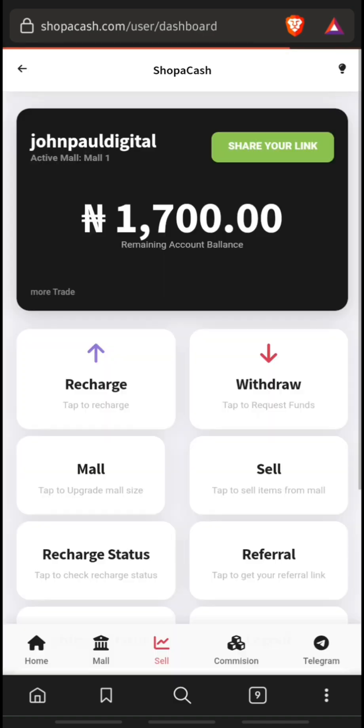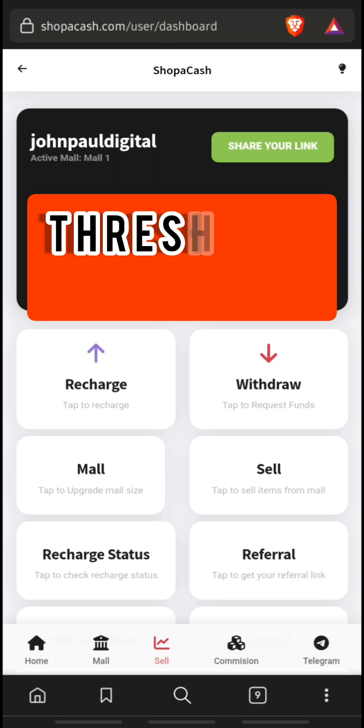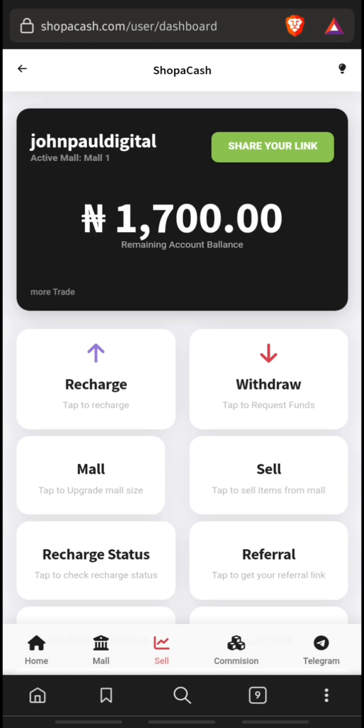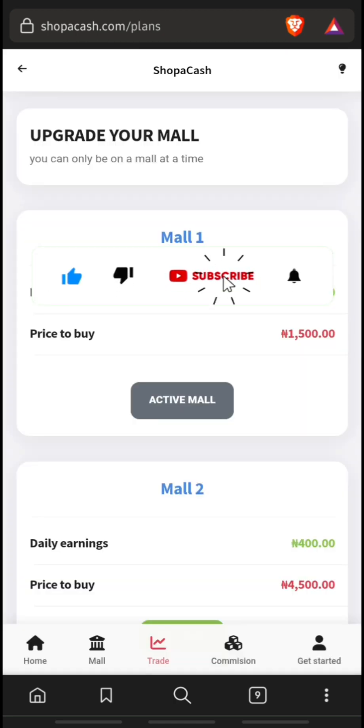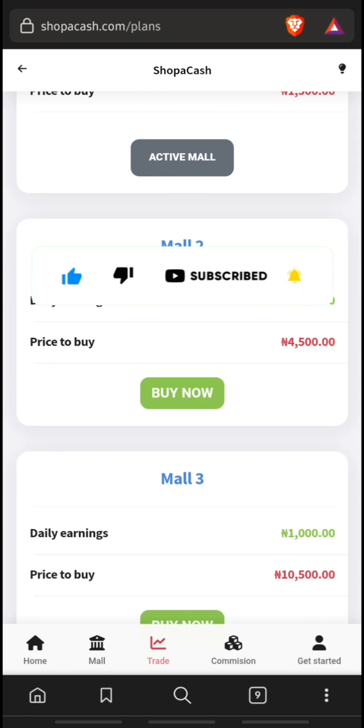Let's visit the home dashboard to see how much I have earned. I had 1600 Naira and by performing that activity I was given 100 Naira. Do this continuously every day until your money reaches 2800 Naira, and then you can place a withdrawal. If you feel the daily earning is too small, visit the mall and upgrade your account to earn more.